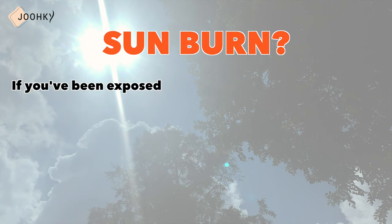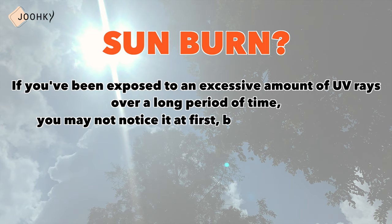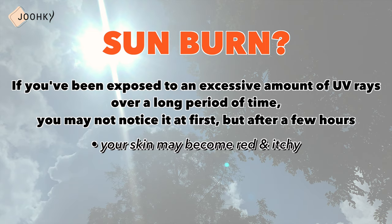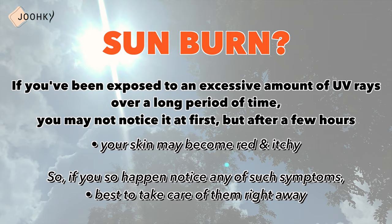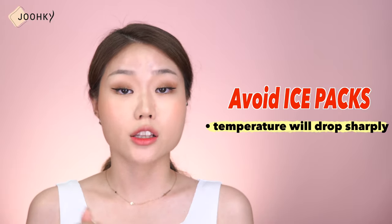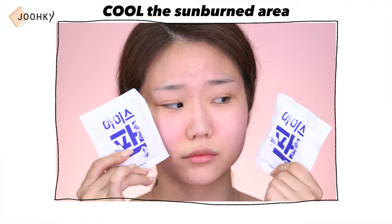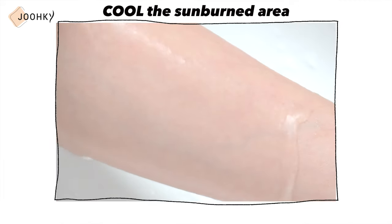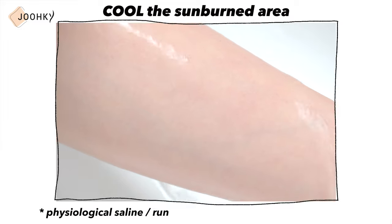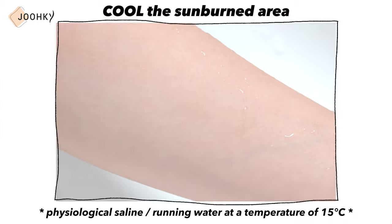If you've been exposed to an excessive amount of UV rays over a long period of time, you may not notice it at first, but after a few hours, your skin may become red and itchy. So if you happen to notice any of such symptoms, it's best to take care of them right away. First of all, reddened skin should be treated after the heat on the skin has been reduced, but ice packs should be avoided. When you use ice packs, the temperature will drop sharply which can cause reverse burns. Therefore, rather than using an ice pack, the first step is to cool the sunburned area by applying physiological saline, or by placing the area under running water at a temperature of 15 degrees for at least 10 minutes.